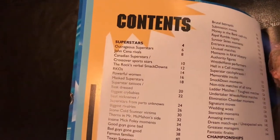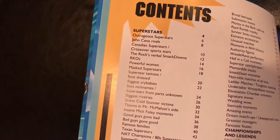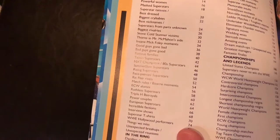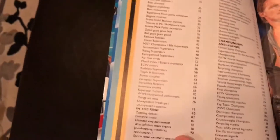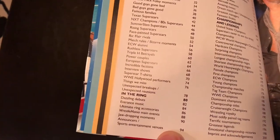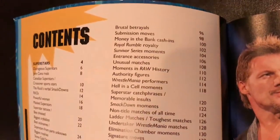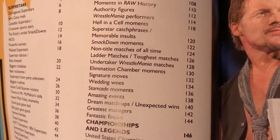Let's look at the categories. They have superstars — everything from outrageous superstars, to best dressed, to good guys gone bad, NXT champions, 80s superstars, ECW alumni, WWE Hollywood performers. Then there's the next section, which is in the ring, and that deals with everything from dazzling debuts, to WrestleMania main events, to authority figures, SmackDown moments, and more.